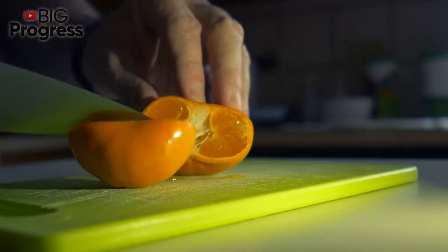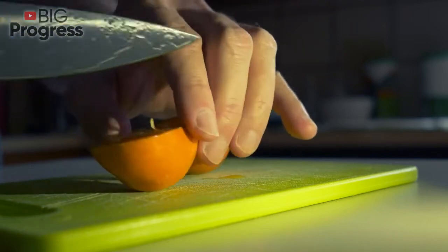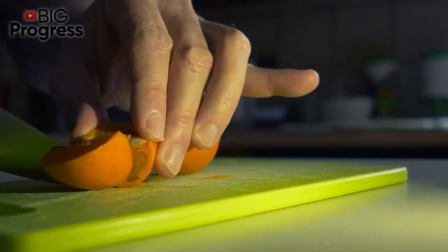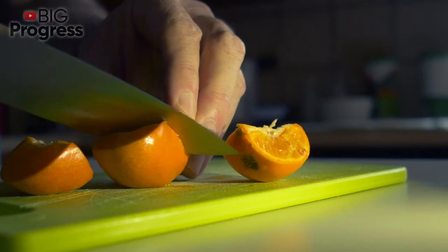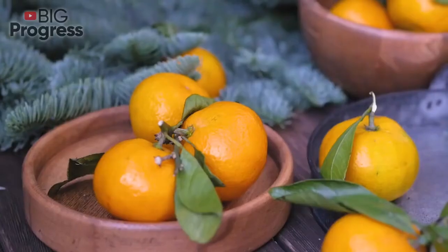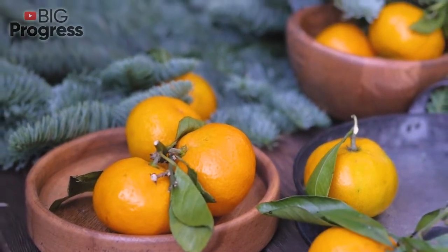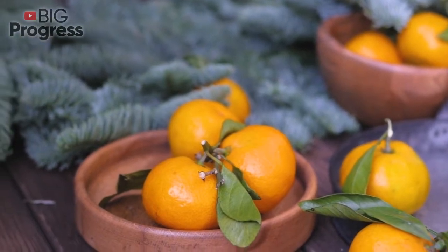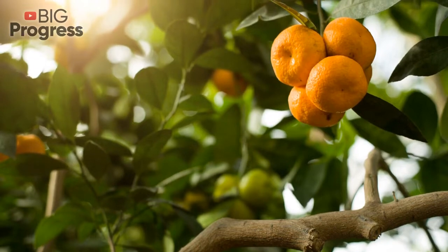Fruit peels are rich in fiber, which makes them a great supplement for those looking to lose weight. Fiber is important for satiety and a good digestive system. Orange peels, just like the pulp, are rich in vitamin C, and research has found that orange peel extracts have anti-obesity properties. Orange peels may also help prevent sudden spikes or falls in blood sugar levels, which is credited to the presence of pectin.